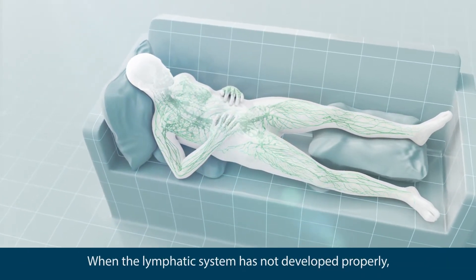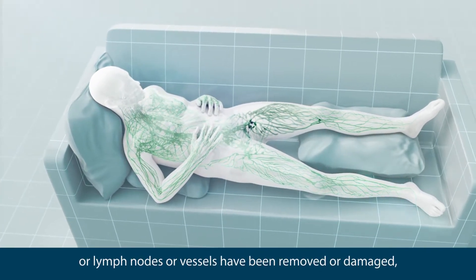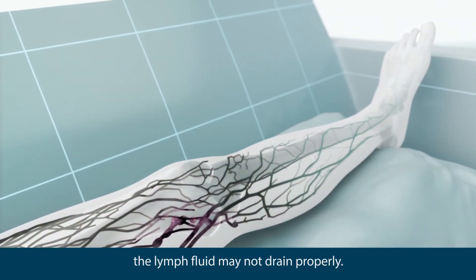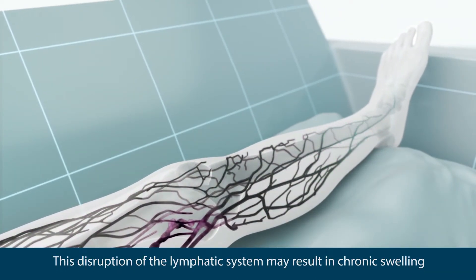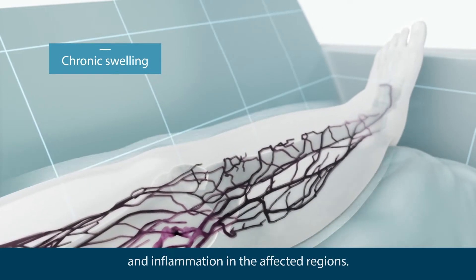When the lymphatic system has not developed properly, or lymph nodes or vessels have been removed or damaged, the lymph fluid may not drain properly. This disruption of the lymphatic system may result in chronic swelling and inflammation in the affected regions.